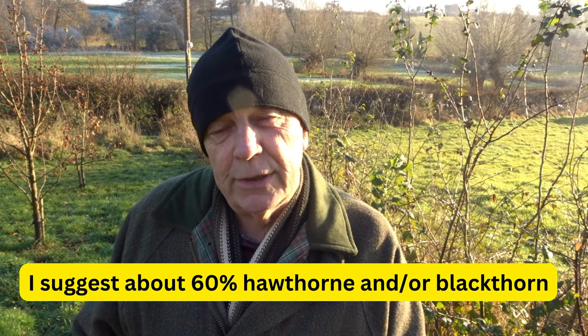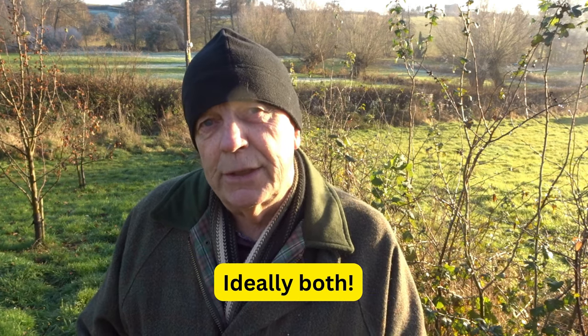I work on the basis of about 60% being hawthorn and/or blackthorn. I've spoken to somebody recently who was thinking of planting a wildlife hedge and said he didn't want prickly plants. But it is very, very important that we do include these prickly plants. About 60% hawthorn and/or blackthorn will give you a good structure — great nesting sites, lovely flowers, lots of berries when managed correctly — and it will be a haven for wildlife. Loads of things feed on them.